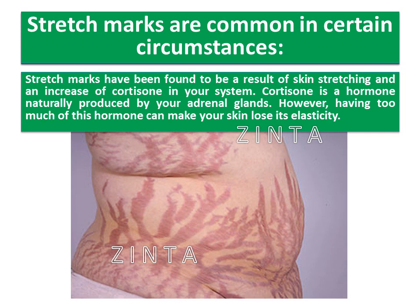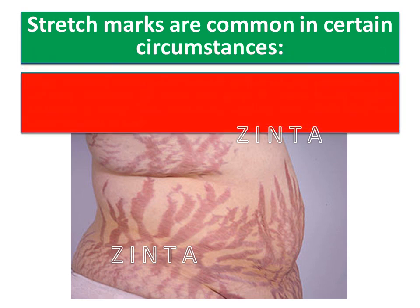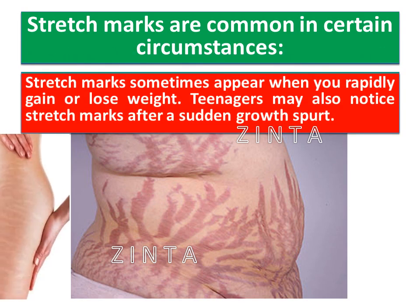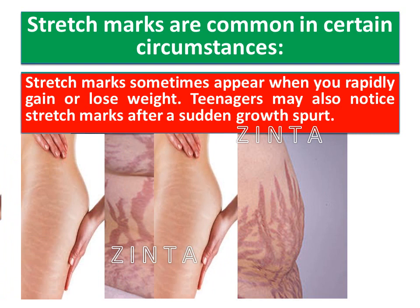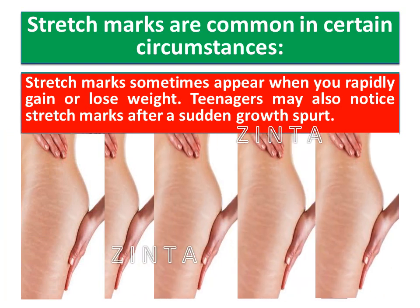Stretch marks are common in certain circumstances. Many women experience stretch marks during pregnancy as the skin stretches in numerous ways to make room for the developing baby. This continual tugging and stretching can cause stretch marks. Stretch marks sometimes appear when you rapidly gain or lose weight. Teenagers may also notice stretch marks after a sudden growth spurt.